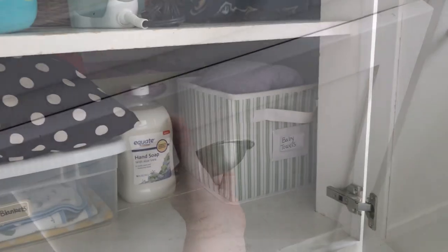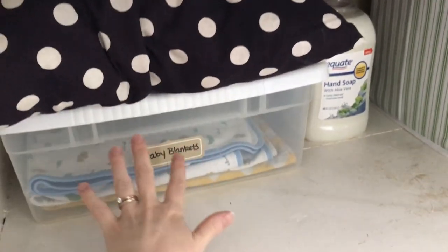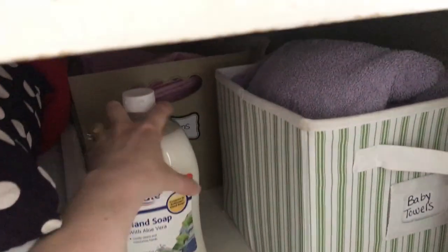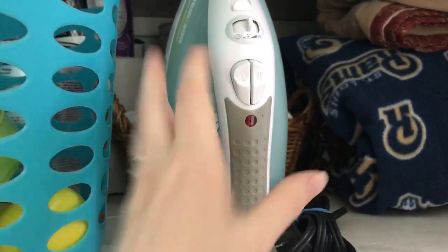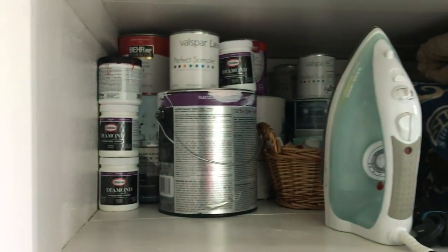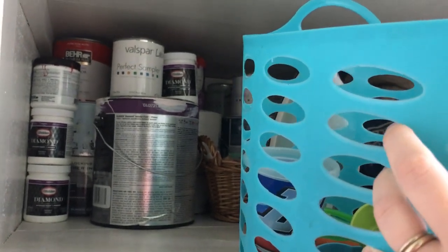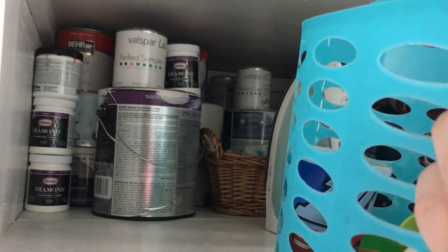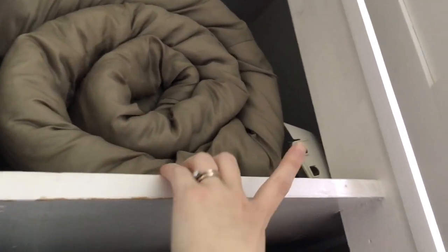This bin holds all our towels — it's our sort of linen storage. I have extra throw pillows I'm not using, extra baby blanket storage, my hand soap stockpile, extra bed linens, baby towels, and beach towels up here. I have some more blankets, my iron, and bath toys. Unusually, I also keep my paint here. I know it's unusual for a linen closet, but it doesn't work in our detached garage because temperature extremes mess with the paint and make it harder to use later. Up here we have our luggage, blow-up mattresses, sleeping bags, and our baby swing.